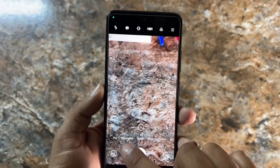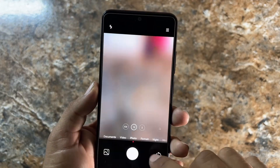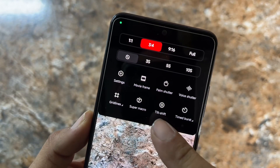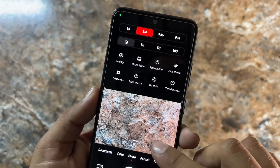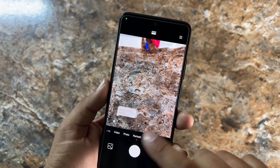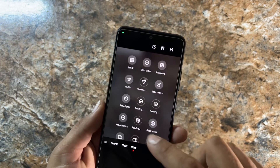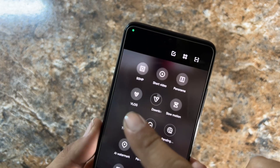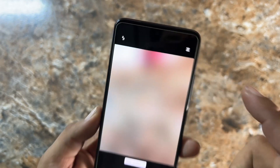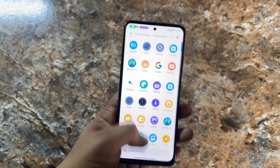You can also record documents and use Pro mode. In photos, options like Super Macro, Palm Shutter, Tilt Shift, and Portrait are available and working fine. Night mode is also working. From More, you have Vlog mode, 50 megapixel mode, Short Video, Panorama, and Slow Motion — all working well.